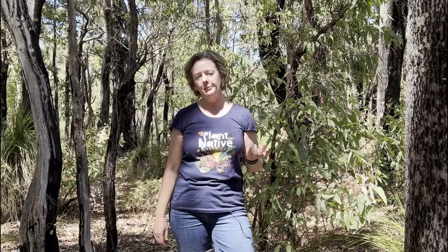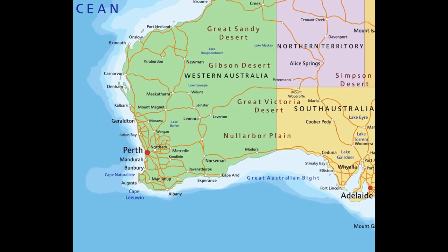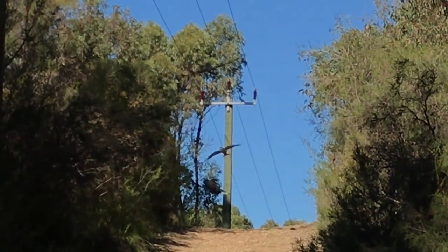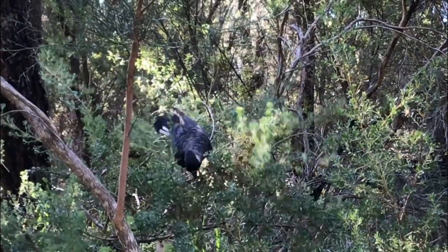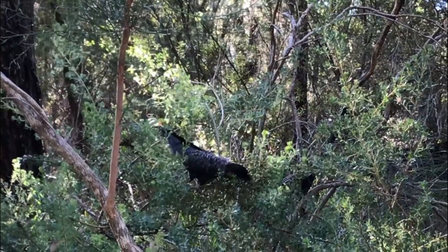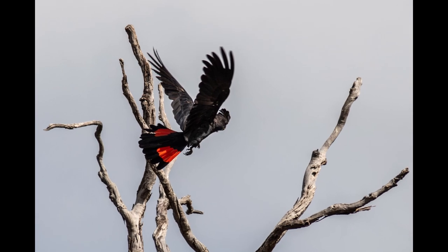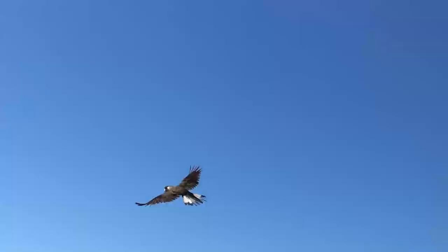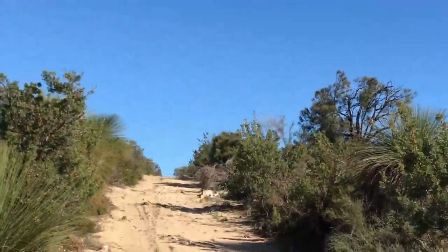There are three black cockatoo species endemic to the southwest of Western Australia, which is where I'm filming on Noongar Country. Two of the black cockatoo species have white panels on their tail feathers — they are the Baudin's black cockatoo and the Carnaby's black cockatoo. The third species has red panels on its tail feathers and is known as the forest red-tailed black cockatoo. Baudin's and Carnaby's are listed as endangered, Baudin's being the most endangered out of the two, and the forest red-tails are listed as vulnerable.